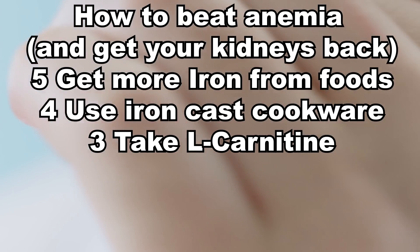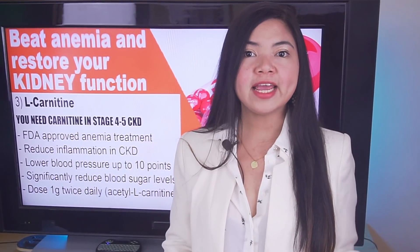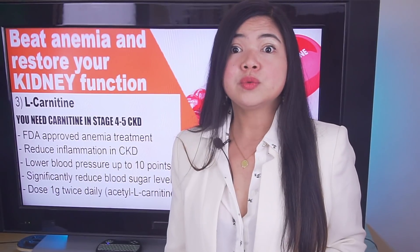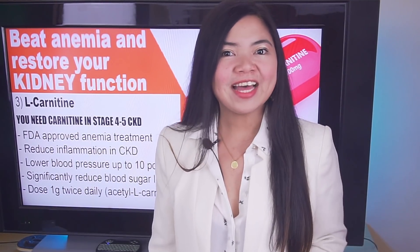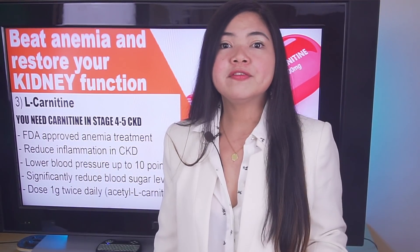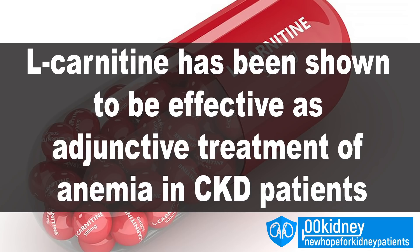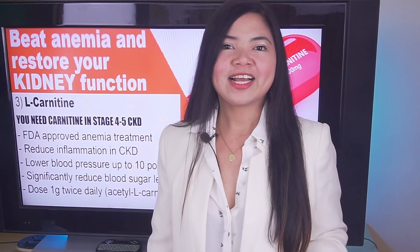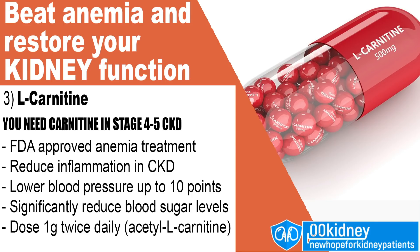Number 3: Take L-Carnitine. If you are in stage 4 or 5 kidney disease, or if you have anemia, you need carnitine. Taking 2 grams a day of this supplement can literally save your kidneys. Chronic kidney disease is known to reduce carnitine absorption — a condition called secondary carnitine deficiency, and a known cause of anemia and kidney damage. Taking carnitine as a supplement is easy, safe, and can make you feel better and help improve your kidney function. In studies on CKD patients, L-carnitine has been shown to effectively improve markers of anemia and inflammation. This is why the US FDA has approved L-carnitine for the treatment and prevention of anemia in people with serious kidney disease.